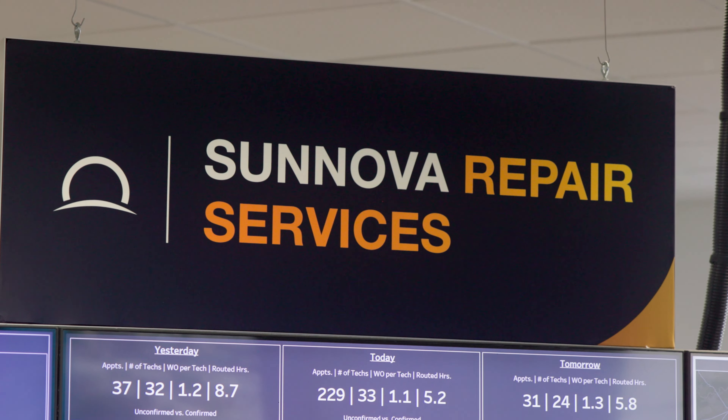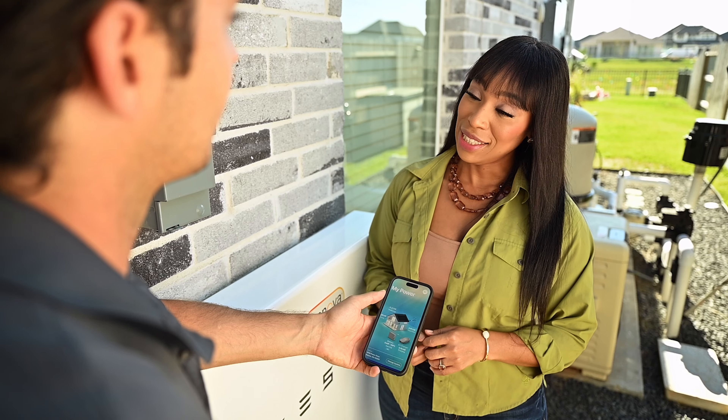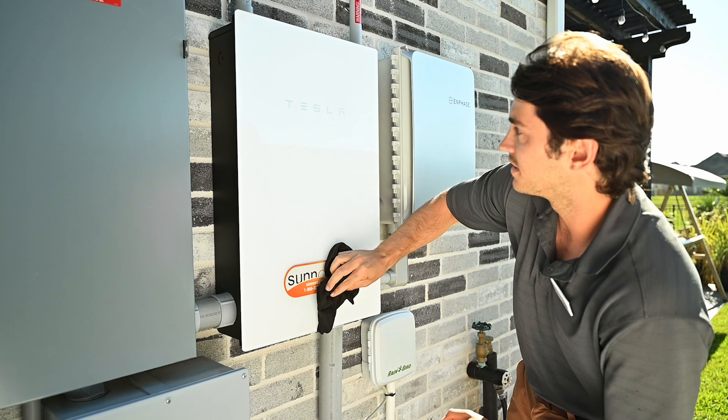Sunnova Repair Services does that. Whether that's an inverter that needs to be replaced or a panel that needs to be upgraded, we offer a service where we'll come out to a customer's home and repair that as a one-time fix.